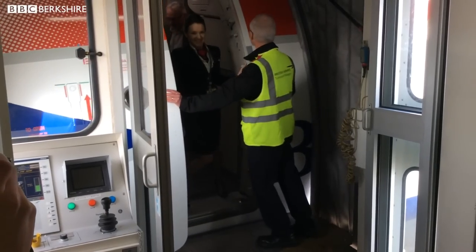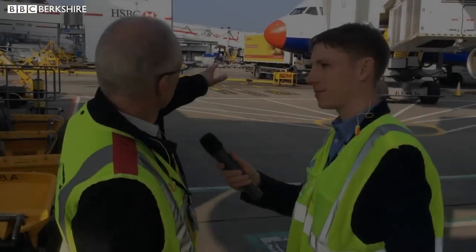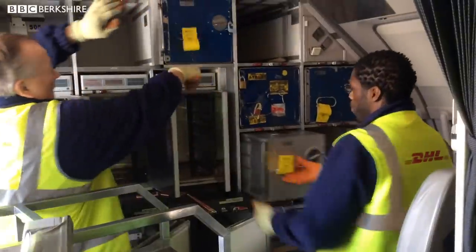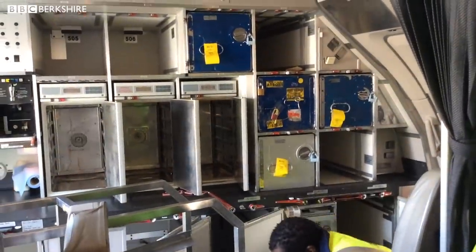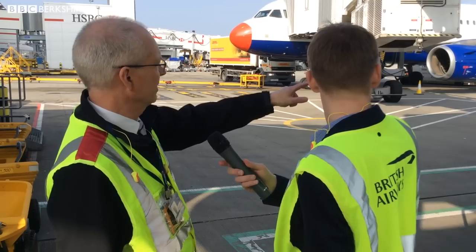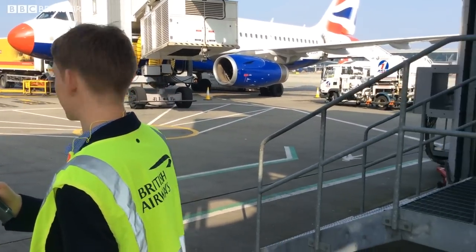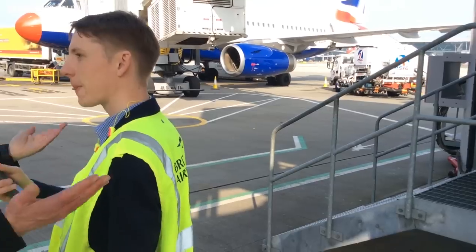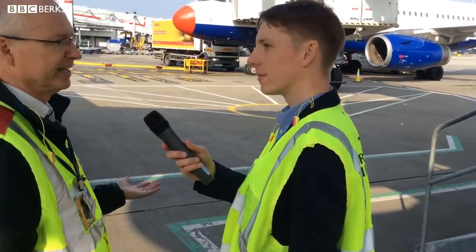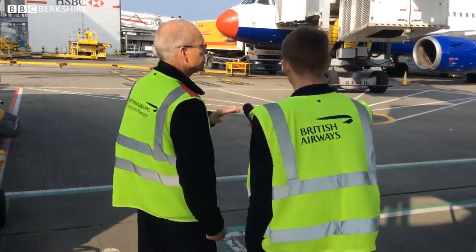A quick greeting with cabin crew — no specials to report. The yellow vehicle is the caterers, decatering and then restocking with fresh food. The fueler has just arrived. The vehicle at the back carries the cleaners, who literally follow the disembarking passengers up the cabin, cleaning as they go — it's the quickest way of doing it.